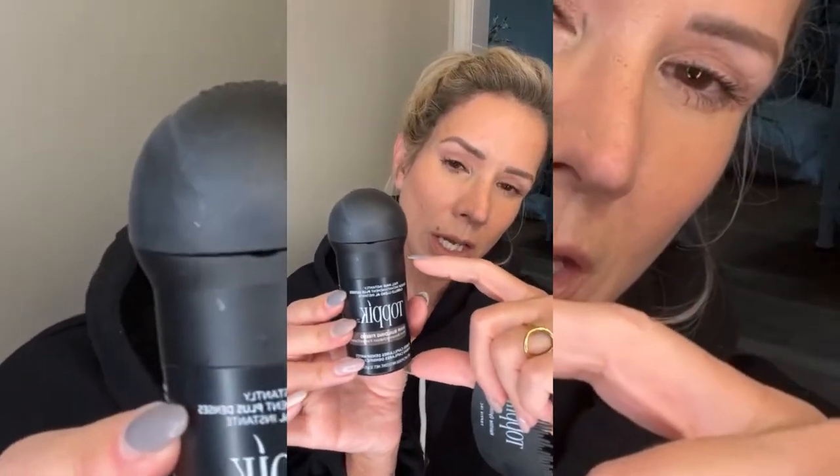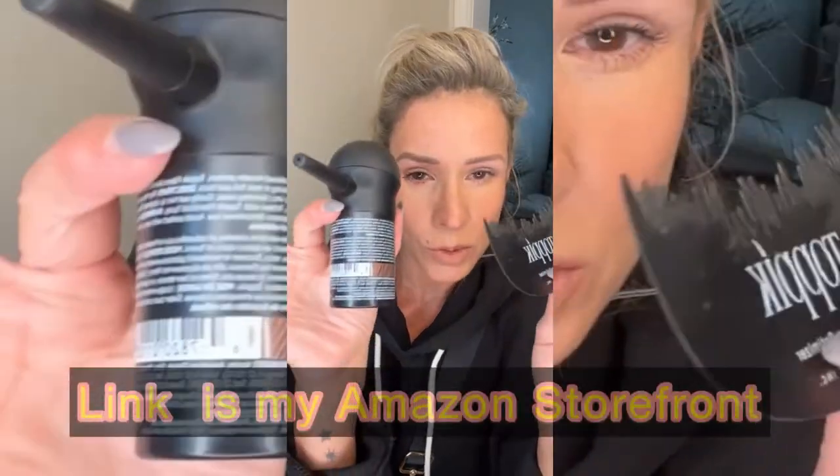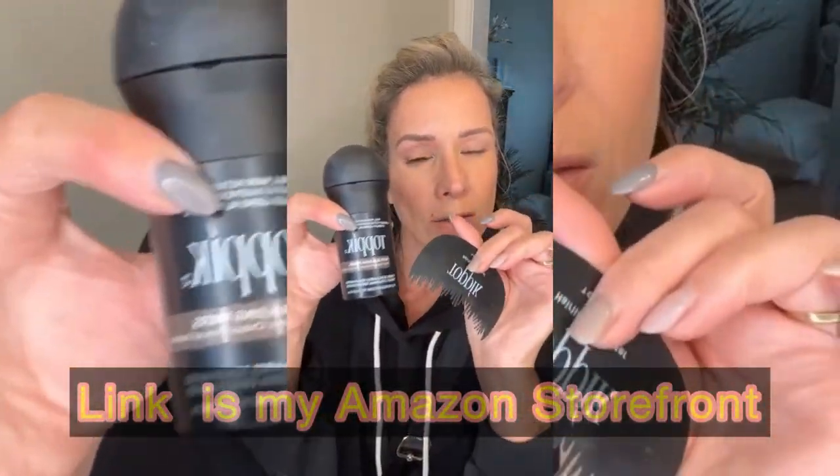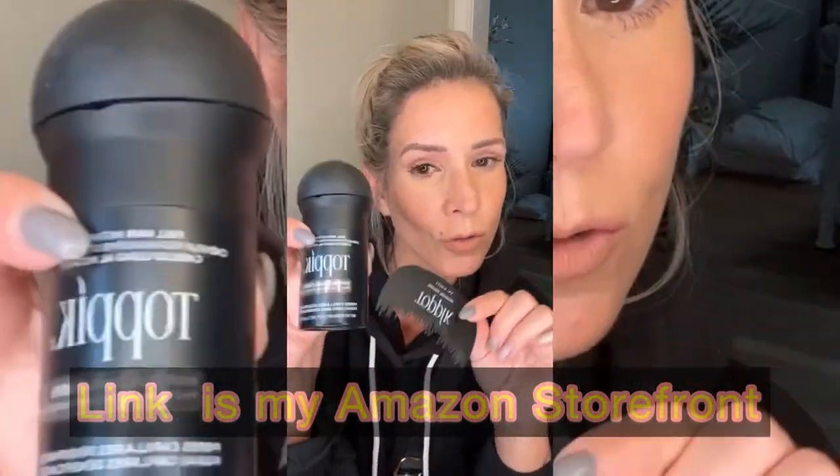It comes in multiple colors — I picked up medium brown, but it comes in about nine different shades. You can buy just the canister to sprinkle it on, or I bought it with the pump applicator. You also get a package of little combs to use around the hairline. Definitely check it out on my Amazon storefront.